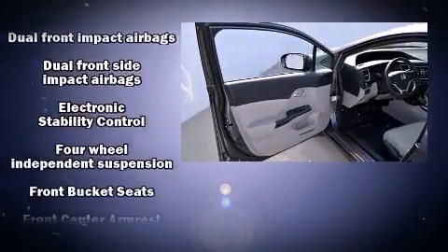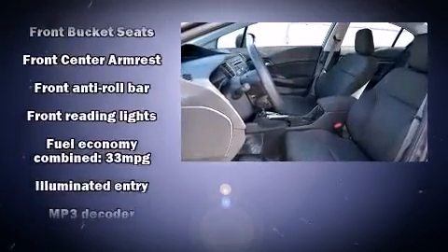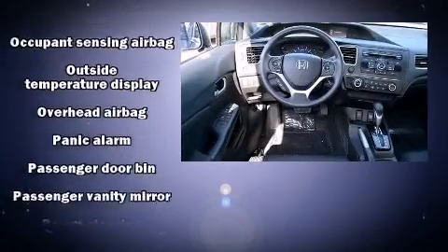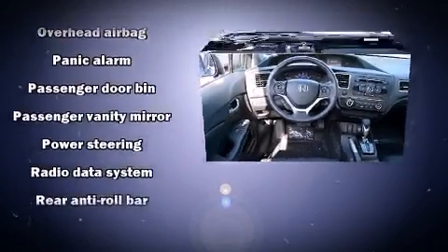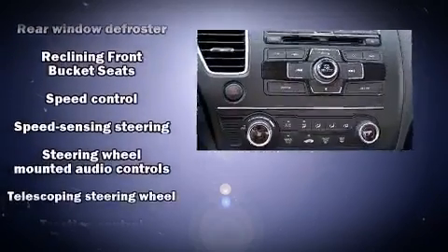Honda ensures the safety and security of its passengers with equipment such as head curtain airbags, front and side impact airbags, traction control, a security system, and ABS brakes. Brake Assist technology provides extra pressure when applying the brakes.